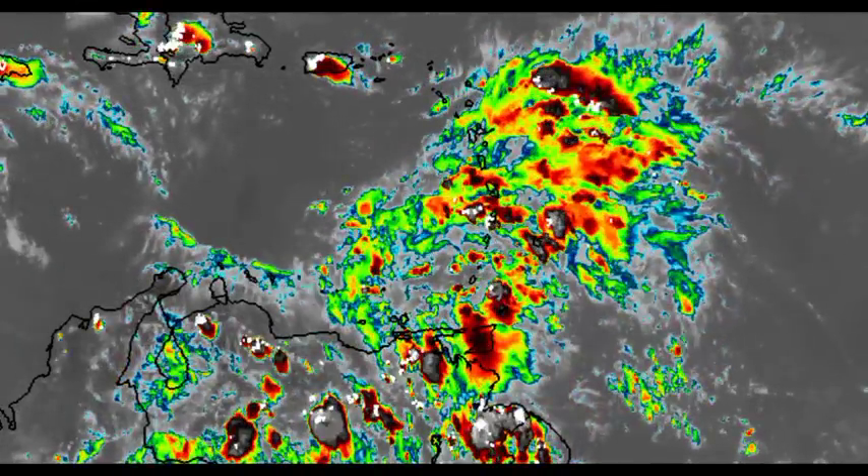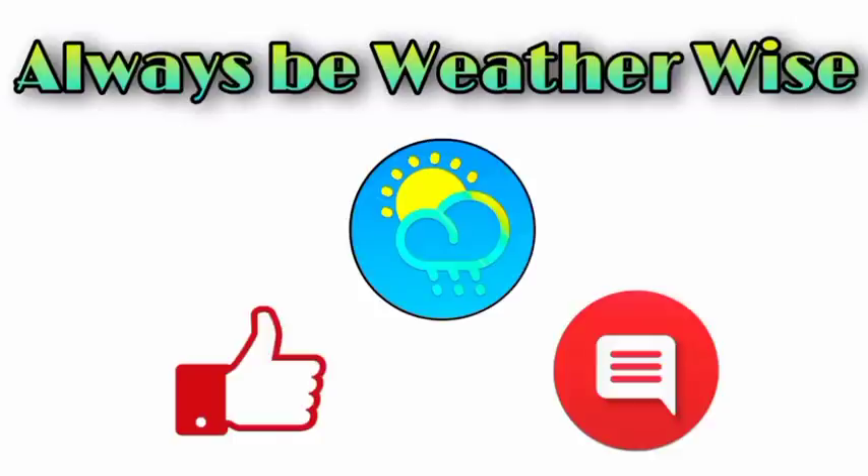That is it for right now. I hope you found this to be quite informative. If you have any questions, feel free to leave them in the comments and I will respond as best and as soon as I can. And remember to always be weather-wise.